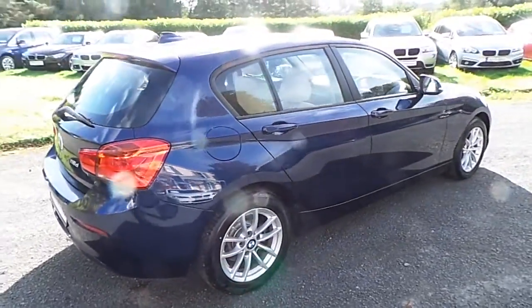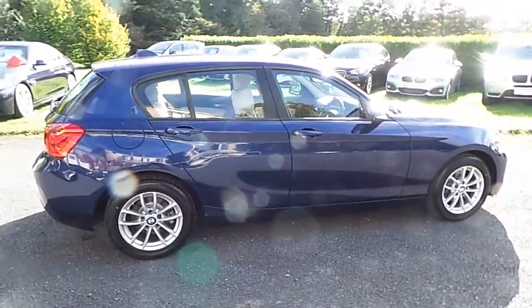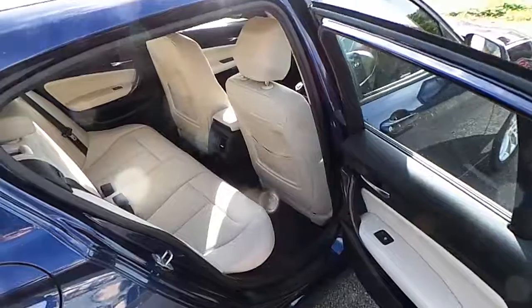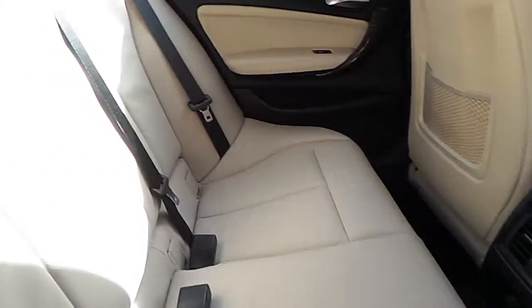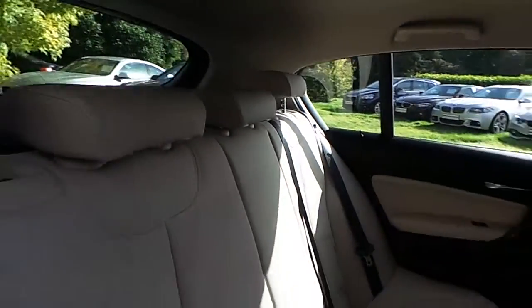This car is available to view at our showrooms at Murphy and Gun, Milltown, Dublin 6. Now let's take a look at the interior. This car comes with a two-year BMW premium select warranty, and finance is available from Murphy and Gun on request.